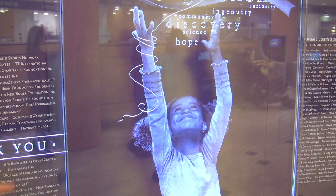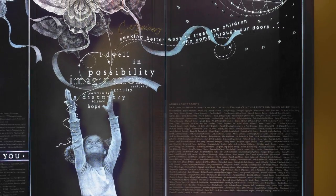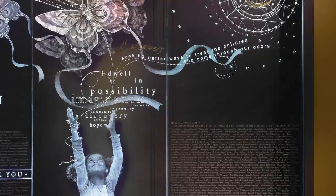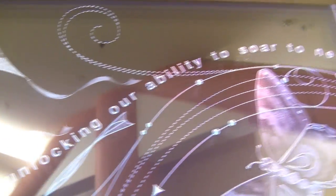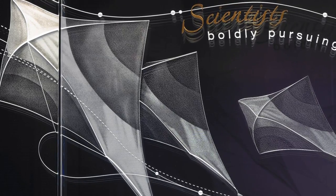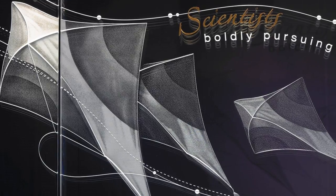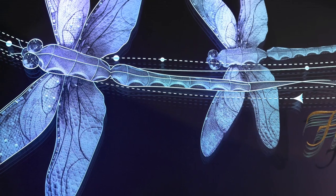Our story begins with this little girl who is really the focal point of the whole story on the wall. The butterfly is a symbol of life and metamorphosis. It's a real full circle of a life cycle, and along the bottom of the wall runs a discovery treasure.